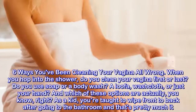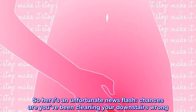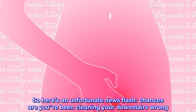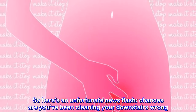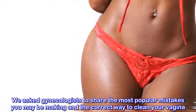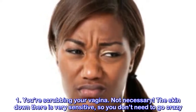Six ways you've been cleaning your vagina all wrong. When you hop into the shower, do you clean your vagina first or last? Do you use soap or a body wash, a loofah, washcloth, or just your hand? As a kid you're taught to wipe front to back after going to the bathroom, and that's pretty much it. Here's an unfortunate news flash — chances are you've been cleaning your downstairs wrong. We asked gynecologists to share the most popular mistakes you may be making.